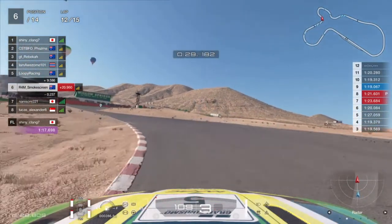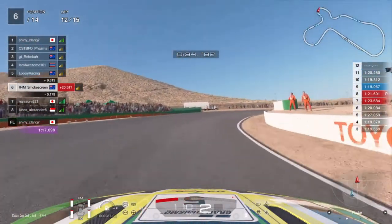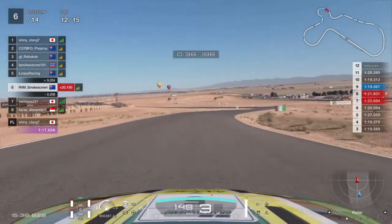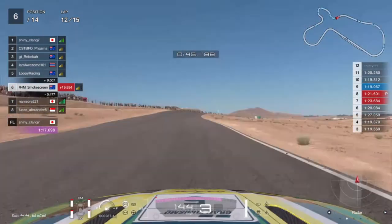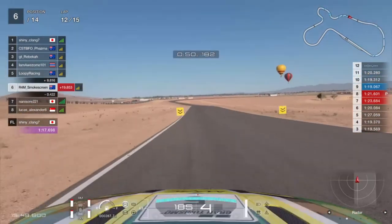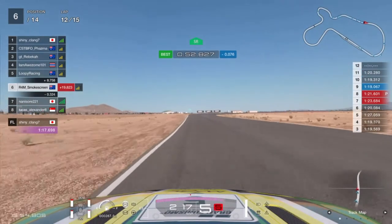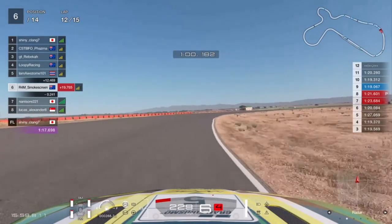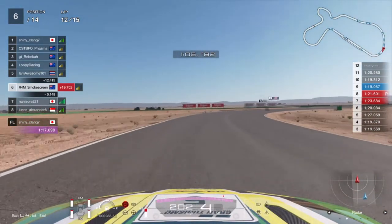Heading up towards turn 3 for the 12th time he's very close behind and we try to keep it narrow for turn 4. He just clips the sand on the inside of the turn. Very close behind — we need to be careful heading towards the final corner, strategically placing our car to prevent him getting an overlap down the inside. We make a mistake through turn 5, braking a little too late, and he falls to three tenths behind — not close enough for a move into turn 8.